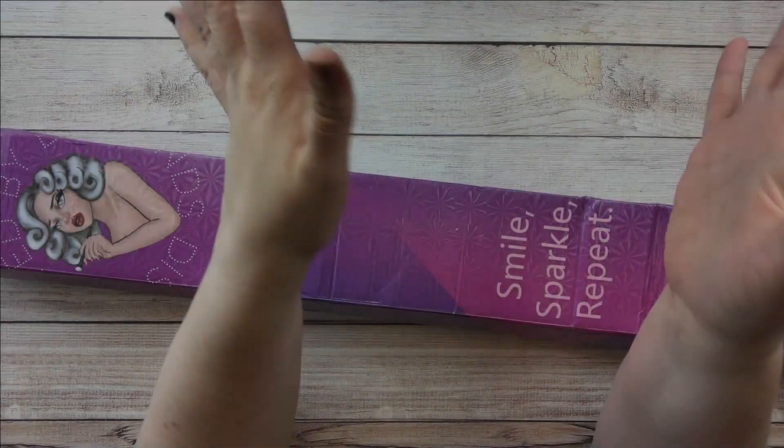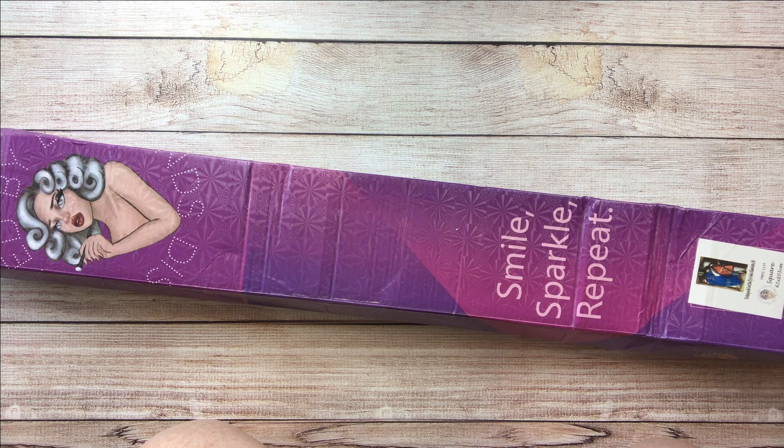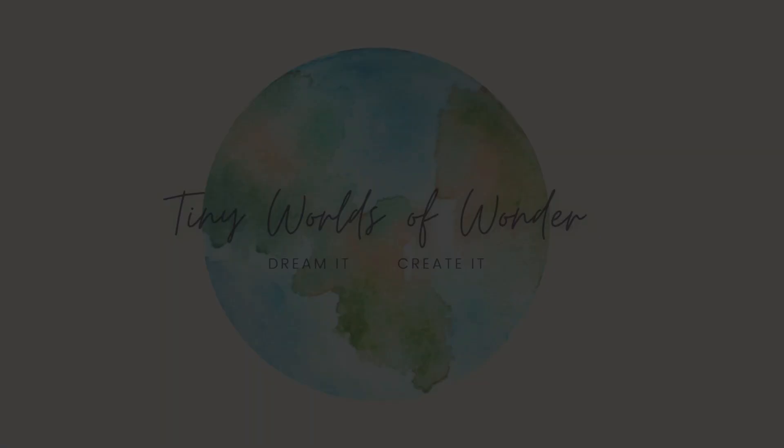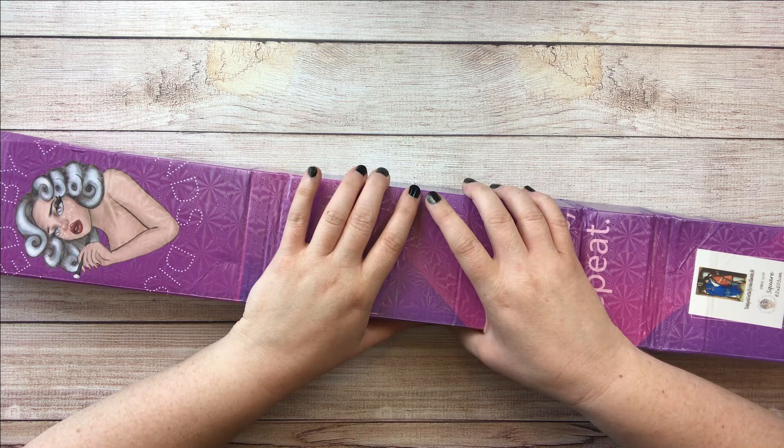Hey guys, welcome back to another video with me. Hey dumb painting friends, Jessica here with Tiny Worlds of Wonder, stopping in on this beautiful — literally beautiful — summer day to show you a beautiful canvas. The peonies are blooming right outside my window.